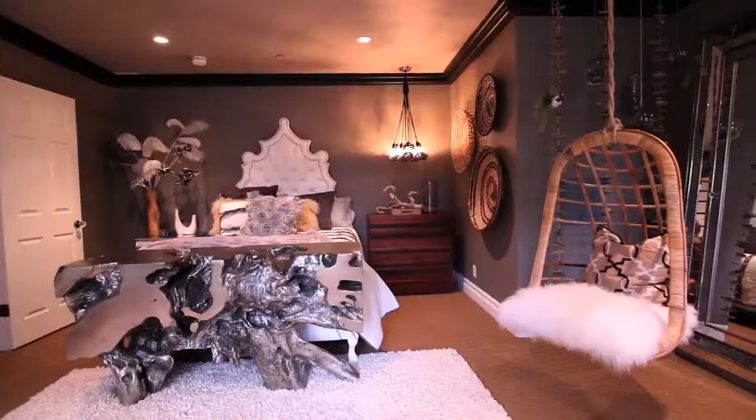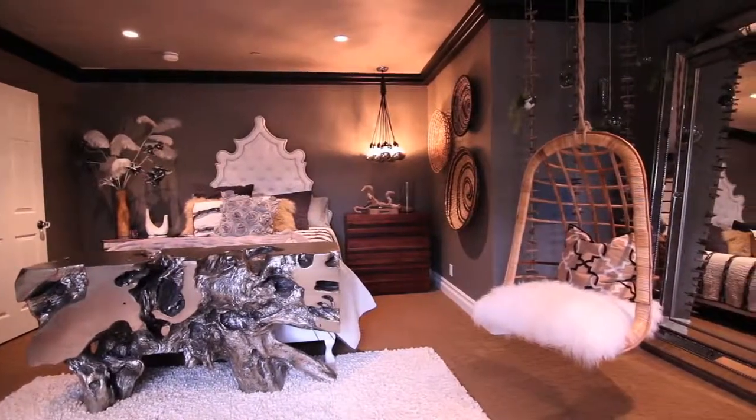Two secondary bedrooms upstairs feature vaulted ceilings, walk-in closets, and even a secret playroom for kids.